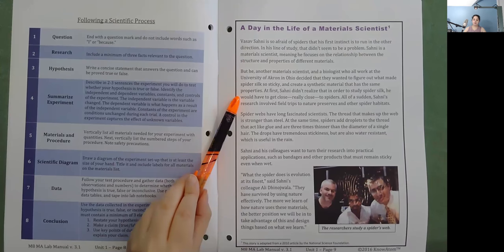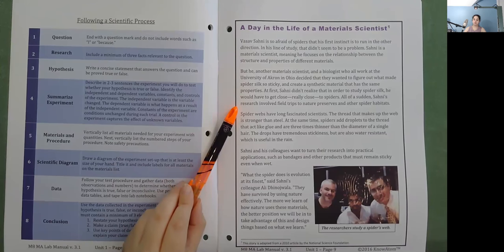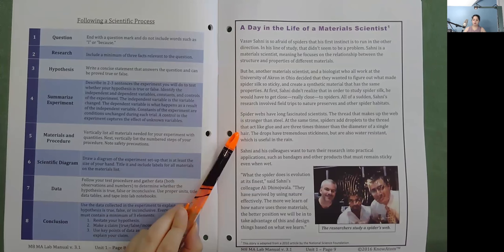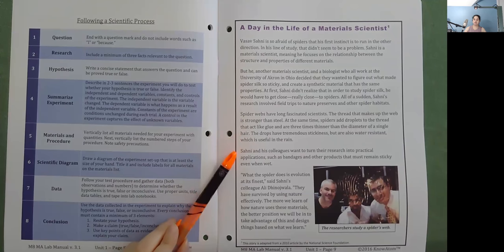At first, Sani didn't realize that in order to study spider silk, he would have to get close — really close — to spiders. All of a sudden, Sani's research involved field trips to nature preserves and other spider habitats. Spider webs have long fascinated scientists. The thread that makes up the web is stronger than steel. At the same time, spiders add droplets to the thread that act like glue and are three times thinner than the diameter of a single hair. The drops have tremendous stickiness but are also water resistant, which is useful in the rain.